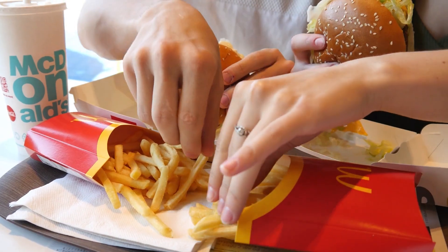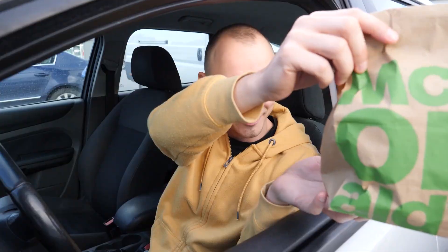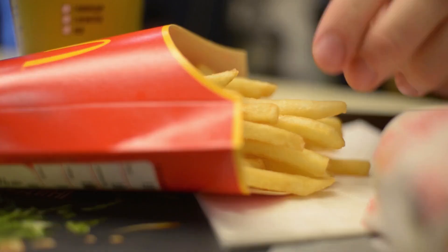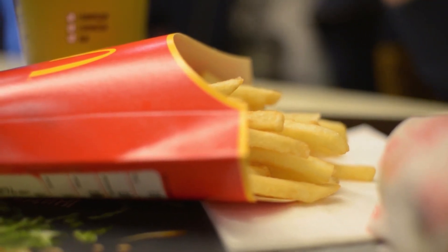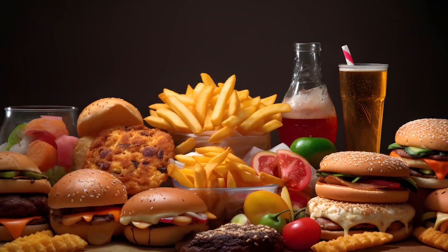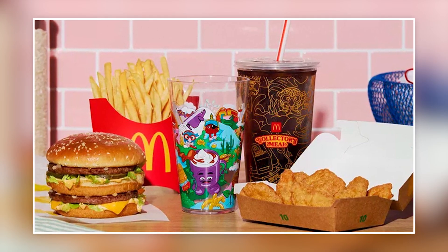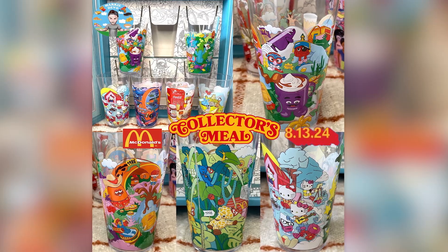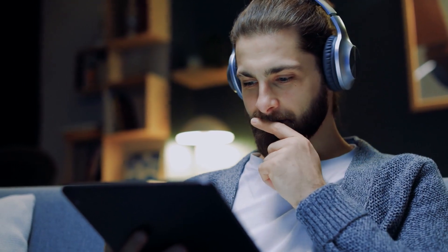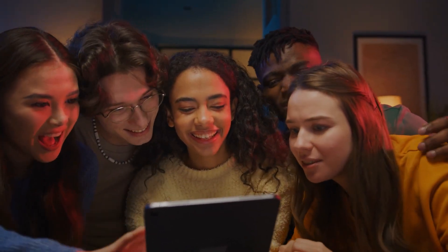McDonald's is launching a Happy Meal for adults packed with seriously nostalgic keepsakes. This new collector's meal brings back the magic of our childhood with collectible cups featuring beloved characters like Beanie Babies, Barbie, and Hot Wheels. Each cup is a trip down memory lane, designed to reignite the joy we felt as kids. Are you curious to know which iconic characters are featured and how you can get your hands on them? Let's find out.